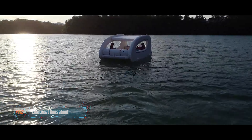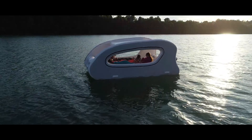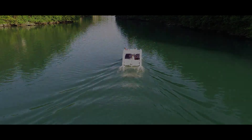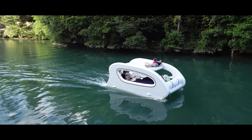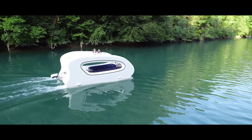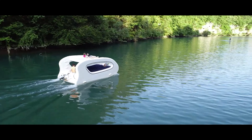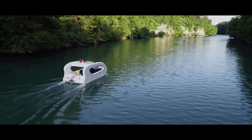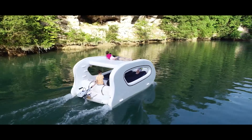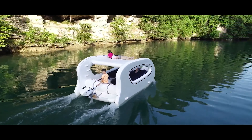Dream of water adventures but don't have space to store a boat? The electric inflatable double-decker raft is the answer. This floating home is perfect for calm waters — it weighs just 66 pounds without a motor and is so compact that it fits in any trunk. The raft inflates in just 15 to 20 minutes and can accommodate up to six people. Solar panels can be installed to power the electric motor and onboard equipment.